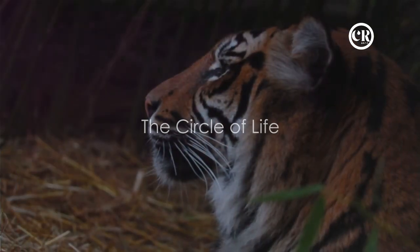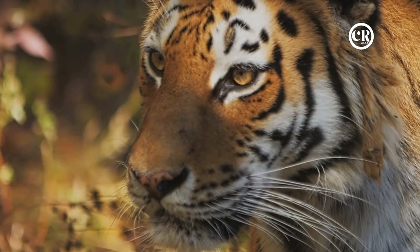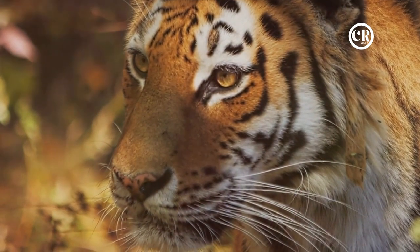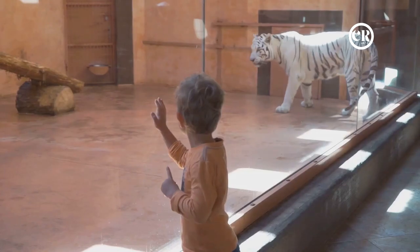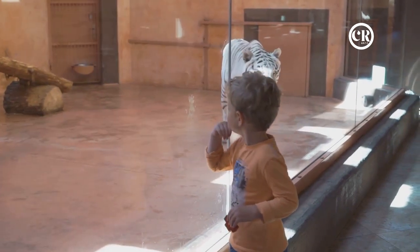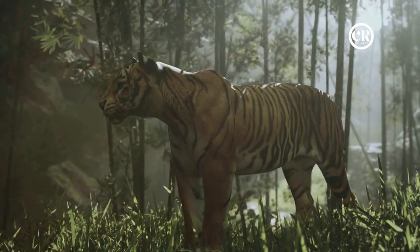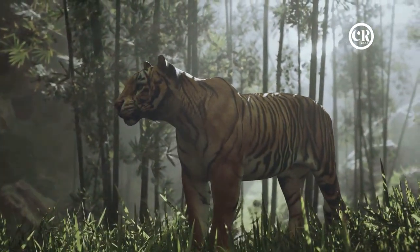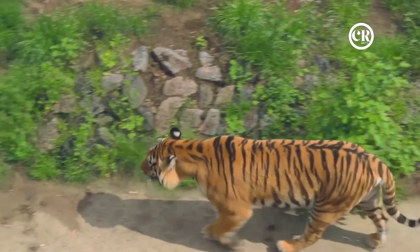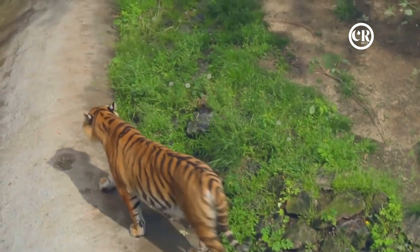A tiger's life is a cycle of birth, growth, and survival. From the moment a cub opens its eyes to the world, to the time it matures into a fierce solitary hunter, every stage is a testament to nature's relentless struggle and breathtaking beauty. The journey starts with birth — a vulnerable time when the young cub's survival depends entirely on the mother's protection. As the cub grows, it learns the art of hunting and the ways of the wild, preparing for the day it will have to fend for itself.